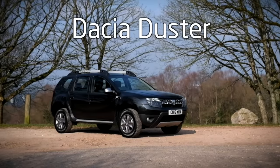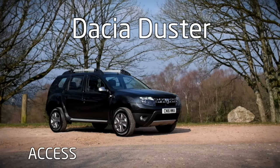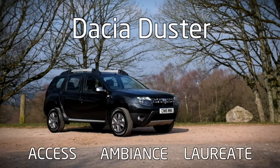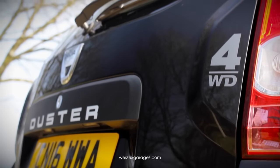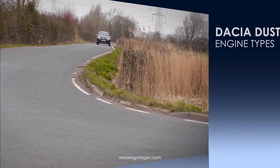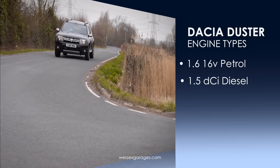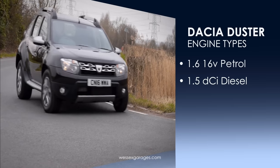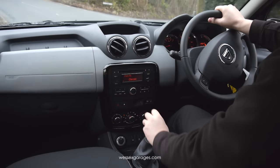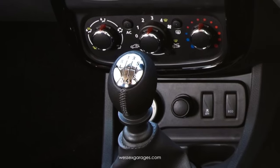The Duster range is a no-nonsense, straightforward affair with three models available – Access, Ambience and Laureate – with the option to upgrade to four-wheel drive available across the range. There are two engine types available: a 1.6 16-valve petrol and a 1.5 DCI diesel. All models come with a 5-speed manual gearbox, with the exception of four-wheel drive versions which come with six.